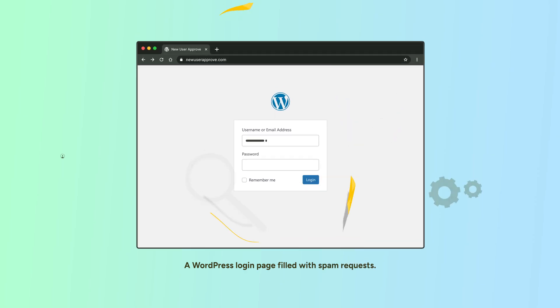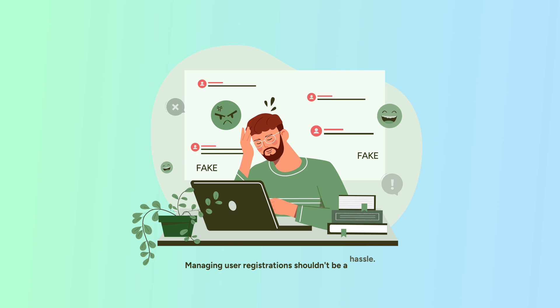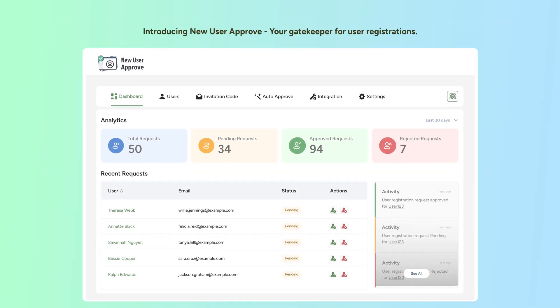Tired of unauthorized users flooding your site? Managing user registrations shouldn't be a hassle. Introducing New User Approve, your gatekeeper for user registrations.